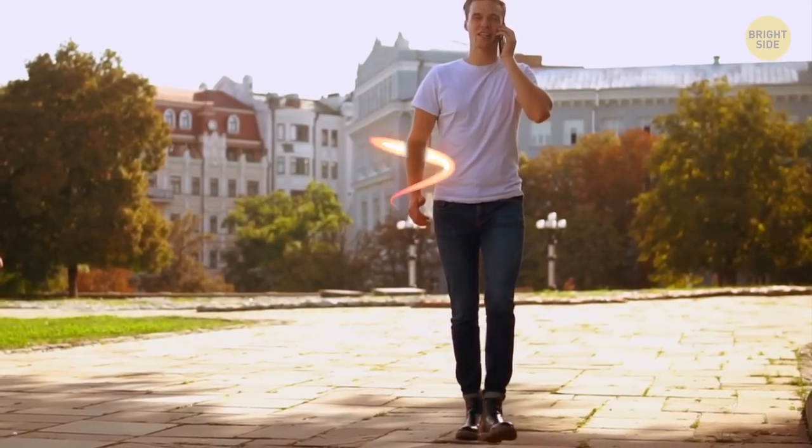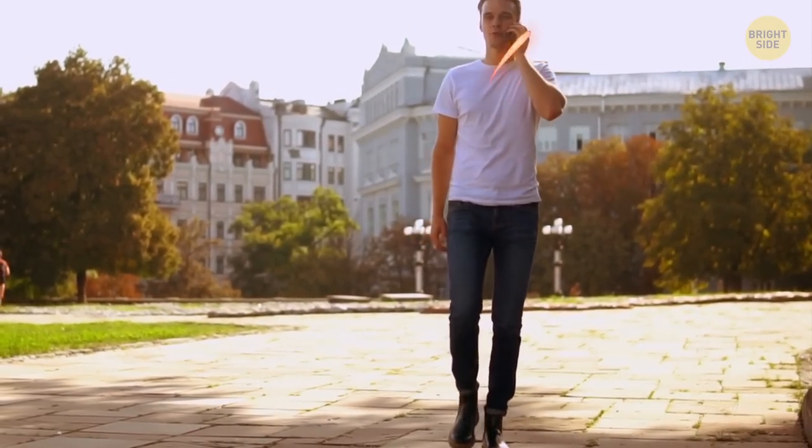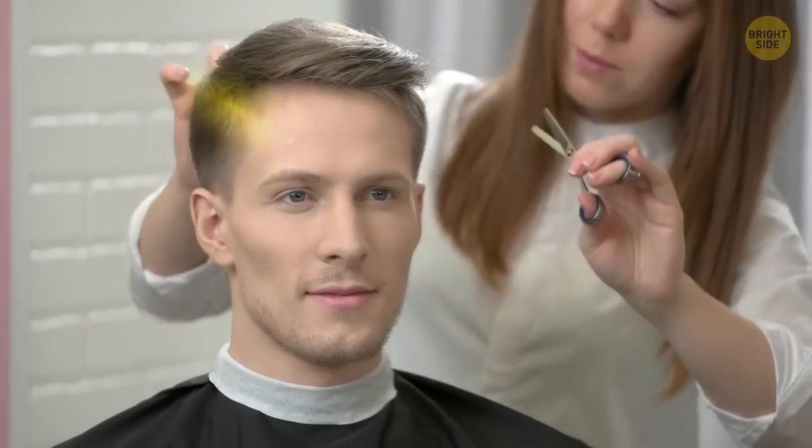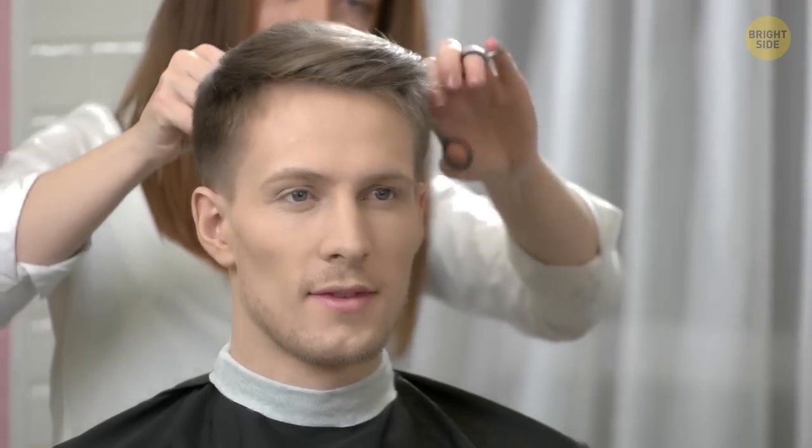Wearing a clean white tee with a pair of well-made jeans and basic sneakers may not sound all that exciting, but it can really elevate your look. Top it all off with a great haircut, and you're good to go.